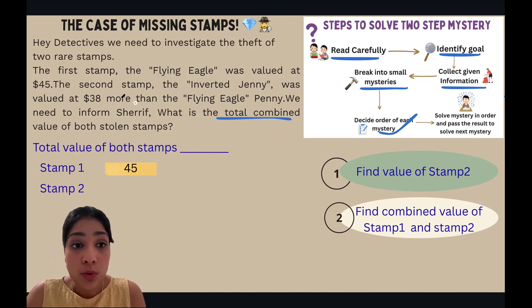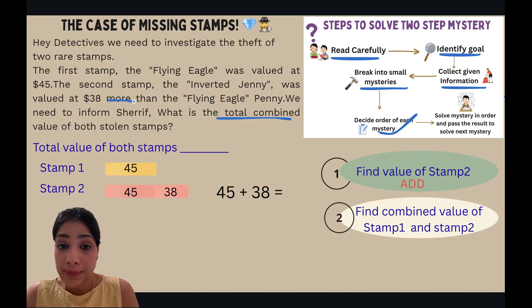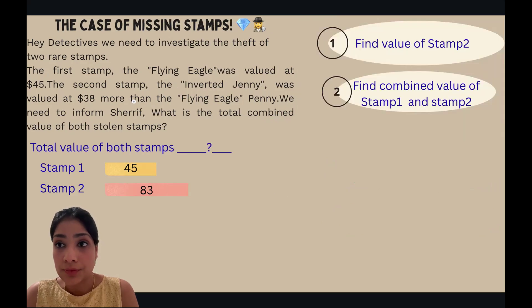The last step is to solve each mystery. For Mystery 1, we find the value of Stamp 2. The clue word here is 'more,' which tells us to use addition. Stamp 2 is thirty-eight dollars more than Stamp 1, so we do 45 plus 38, which equals 83. Let's write that down: Stamp 2 is worth 83 dollars.